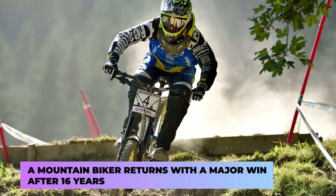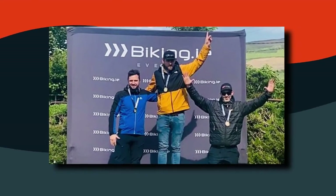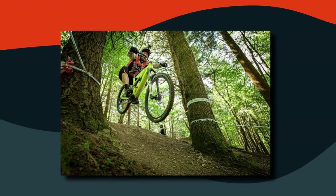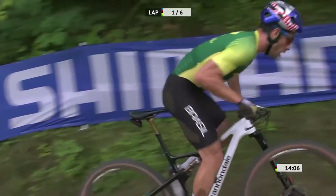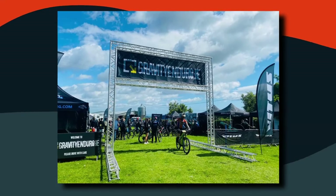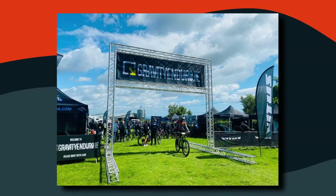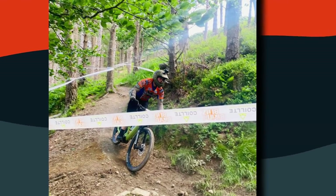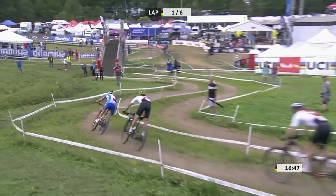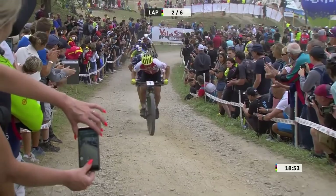Finally, a mountain biker returns with a major win after 16 years. We're talking about Xavier Arnold, a Frenchman currently residing in Coralstown, who recently found out he still has the same competitive spirit as he did in his teens. He had represented France as a teen but had to give up his passion in his late teens due to personal reasons. Now this 34-year-old was completely delighted after winning the e-bike category at the Ireland Series during the first round, and he's now focusing on the second round in the second week of July.